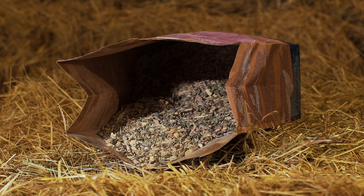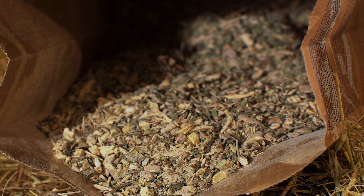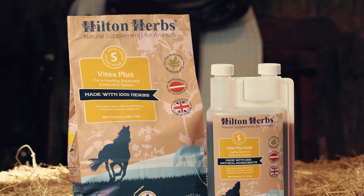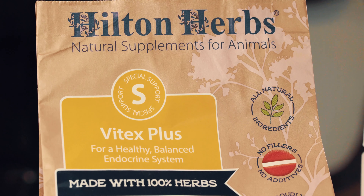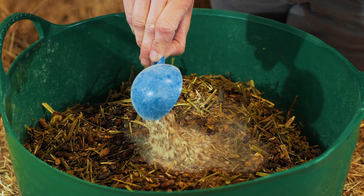Vitex Agnus Castus is a key ingredient that can help maintain normal hormone regulation, insulin levels and body temperature, whilst artichoke leaf is an effective prebiotic and antioxidant, helping support normal uptake of glucose by the cells.